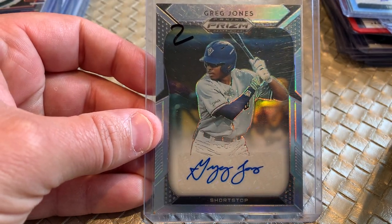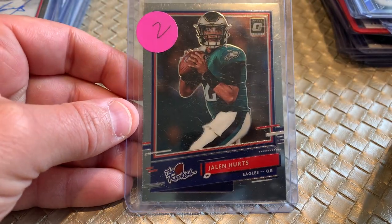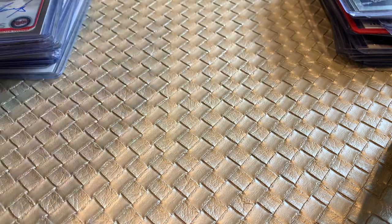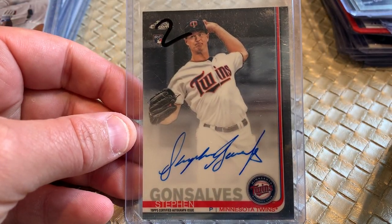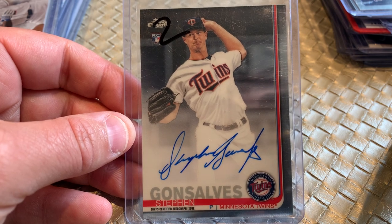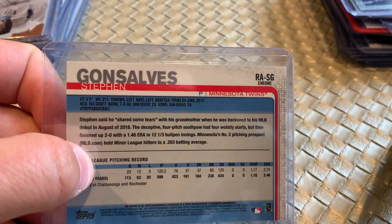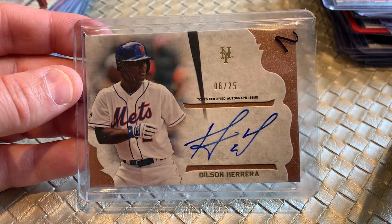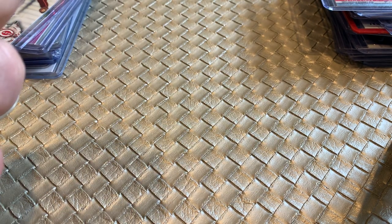Greg Jones, Panini Prism autograph — he sells pretty well. Jalen Hurts, Donruss Optic, the rookies, $1. Stephen Gonsalves — he was with the Chicago Cubs, I'm not sure if he's in Triple-A still — Topps Chrome Rookie Auto of Stephen Gonsalves. Tall dude, he's like six foot five — still much taller than me. Dilson Herrera Topps auto numbered to 25, from Topps Simply Supreme.